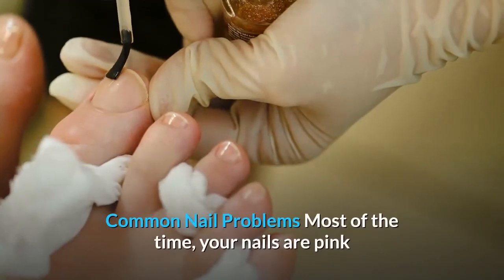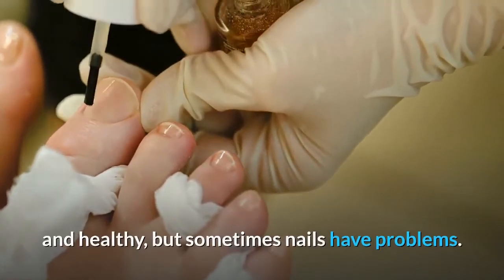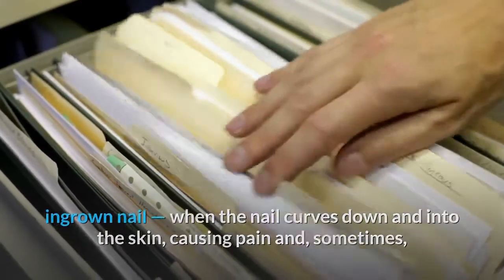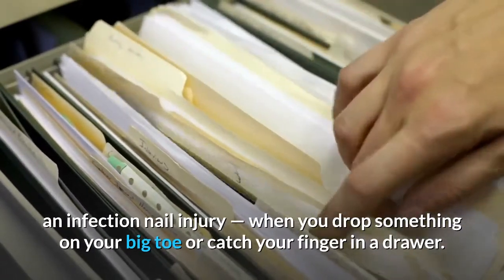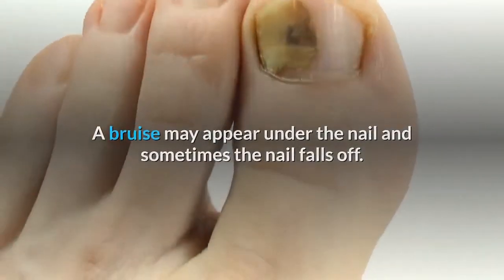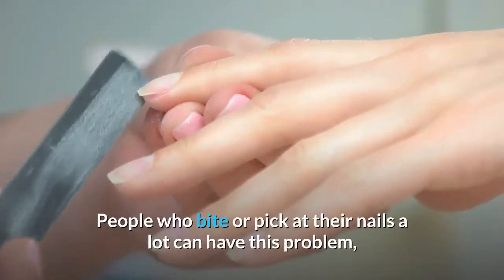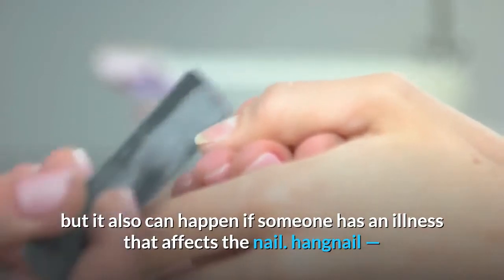Common nail problems — most of the time your nails are pink and healthy, but sometimes nails have problems. Some of the most common for kids include ingrown nail, when the nail curves down and into the skin causing pain and sometimes an infection; nail injury, when you drop something on your big toe or catch your finger in a drawer — a bruise may appear under the nail and sometimes the nail falls off, but a new one grows in its place; and nail deformity, when the nail isn't smooth like a healthy nail. People who bite or pick at their nails a lot can have this problem, but it also can happen if someone has an illness that affects the nail.